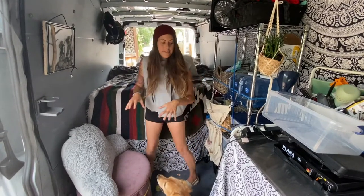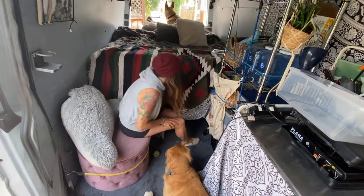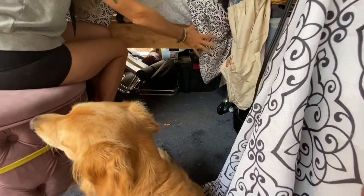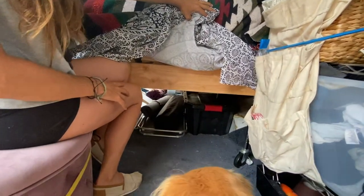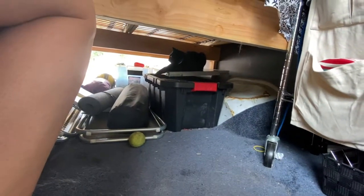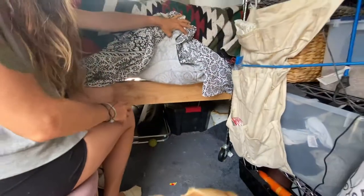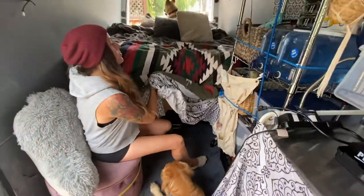I have a ton of storage, so I'll show you the storage area. Underneath the van — you may or may not see another furry animal under there. There's Stewie — of course he is. Like I said, they really like the van.